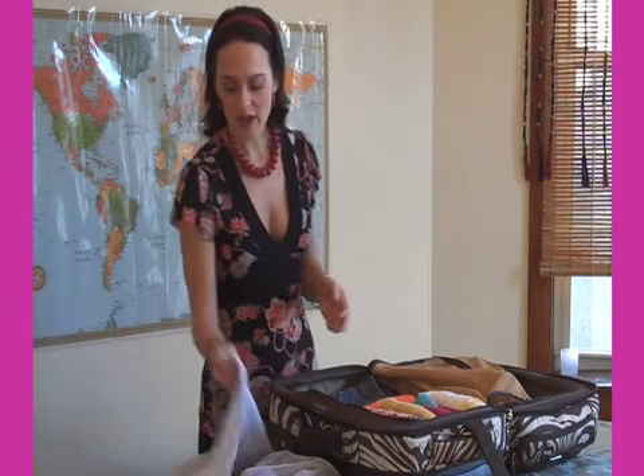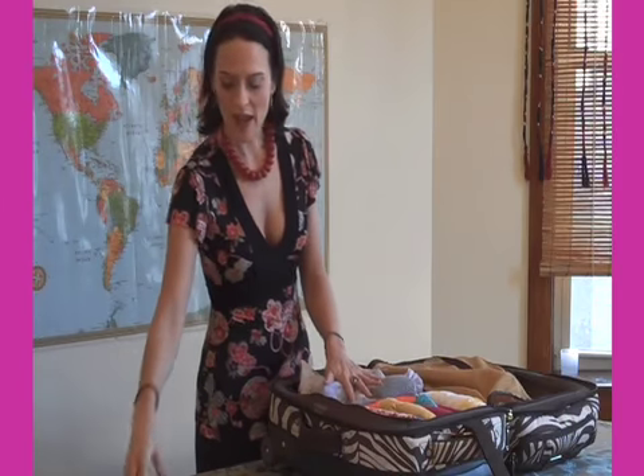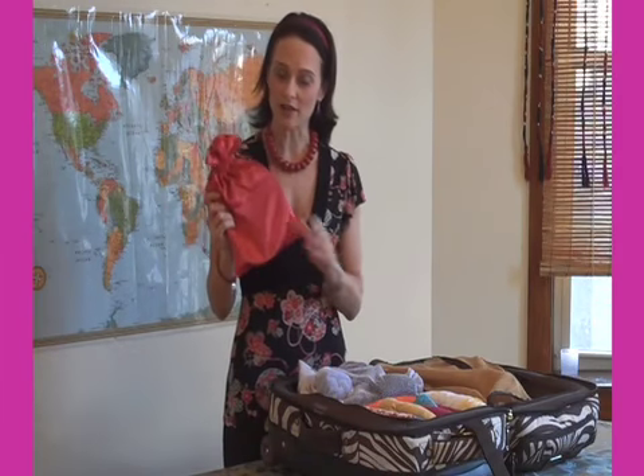For all of your smaller items, you'll want to contain those inside of mesh, canvas, and silk bags like we have here. We actually have one that is specifically for undergarments, we have one full of socks, and we have one with your belts.